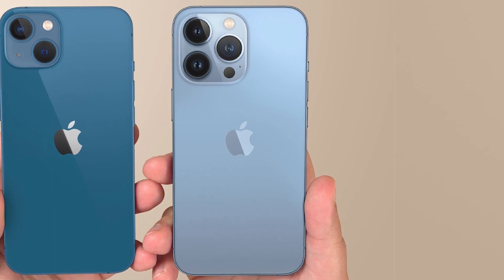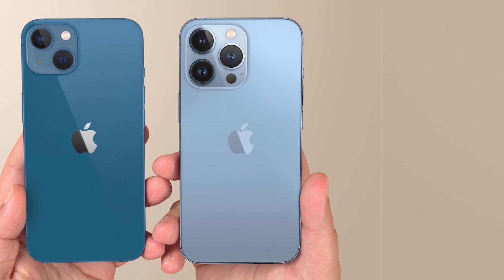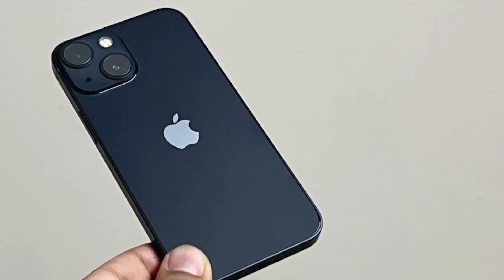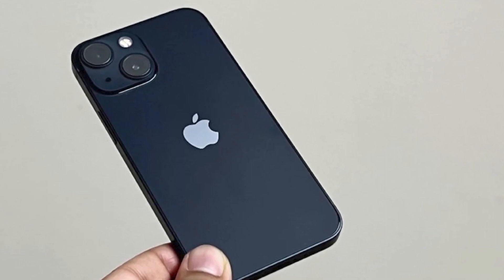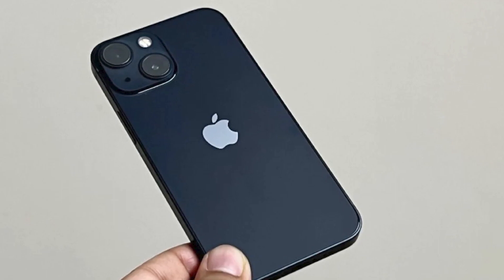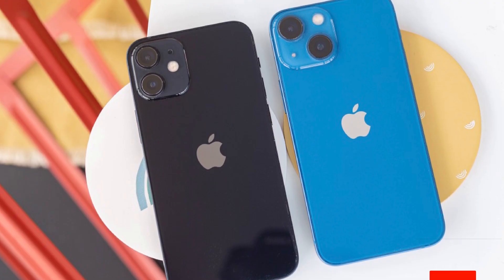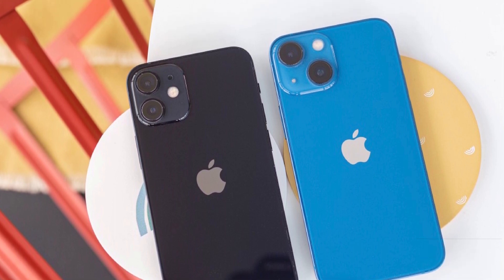It features the same processor, storage options, camera lenses, wireless charging, and more, just like the iPhone 13. The only difference is the slightly smaller battery, but it still lasts for over half a day more than its predecessor, the iPhone 12 mini. This could be Apple's last mini iPhone, and if you want the best iPhone features in a compact form factor at a discounted price, you might have to act quickly.